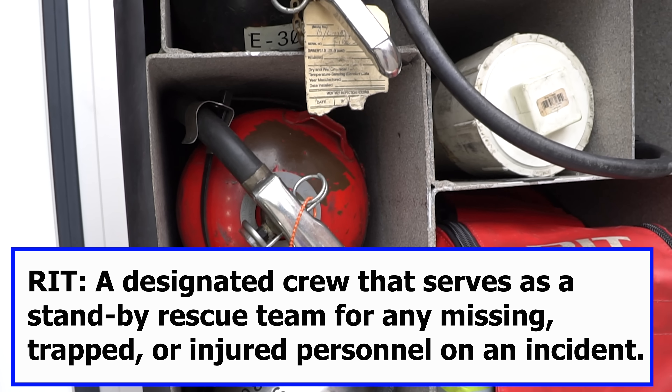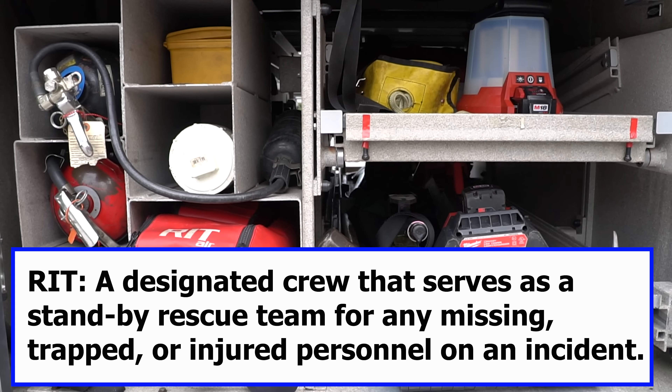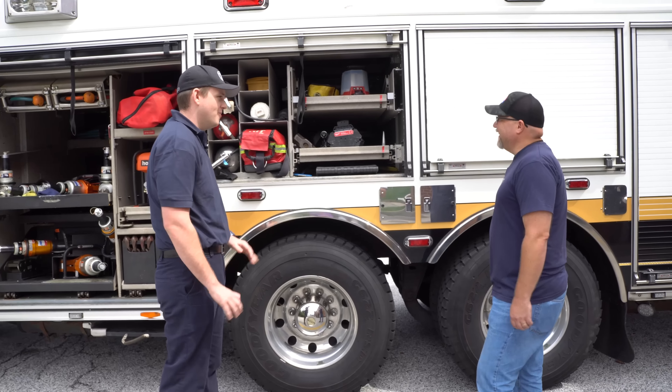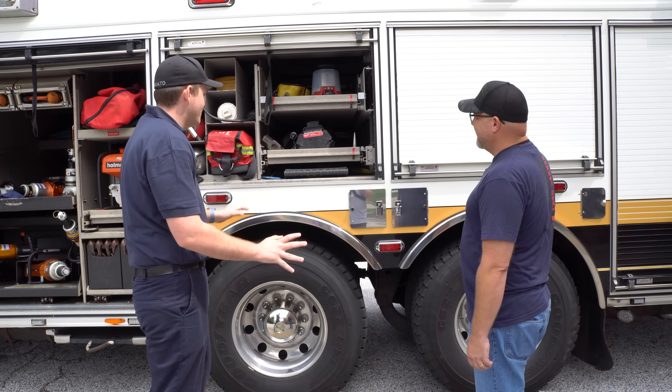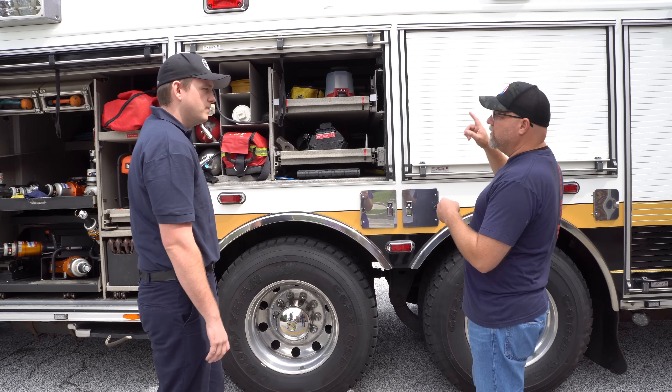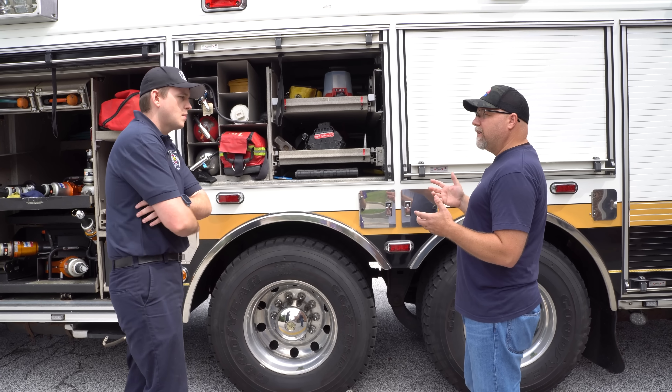This compartment has all the various stuff — RIT equipment, extinguishers, some lighting, some hand tools, just basic firefighting equipment. I see you went to the Milwaukee lighting. They're great compared to what we used to have — no more cords or anything. We still do have all the original cord reels and all that, but these do the trick now.